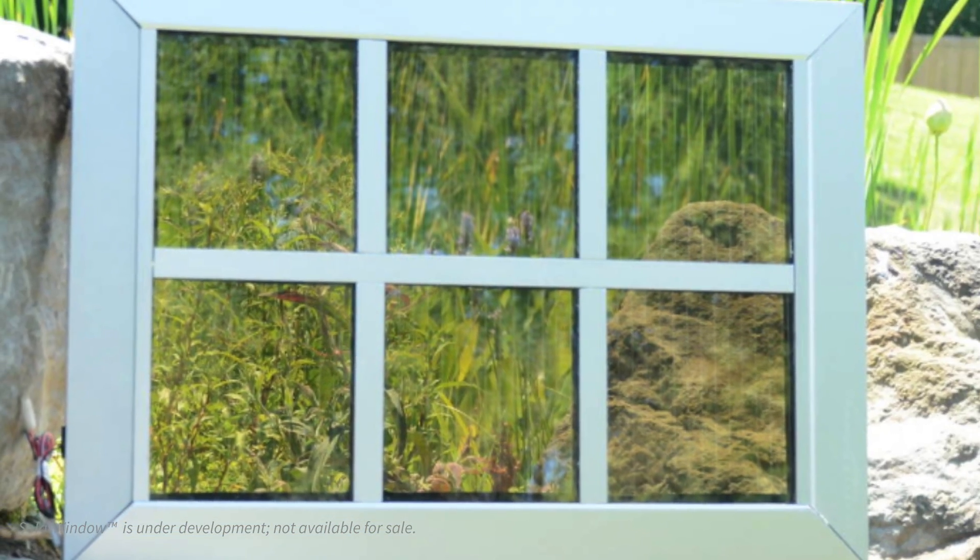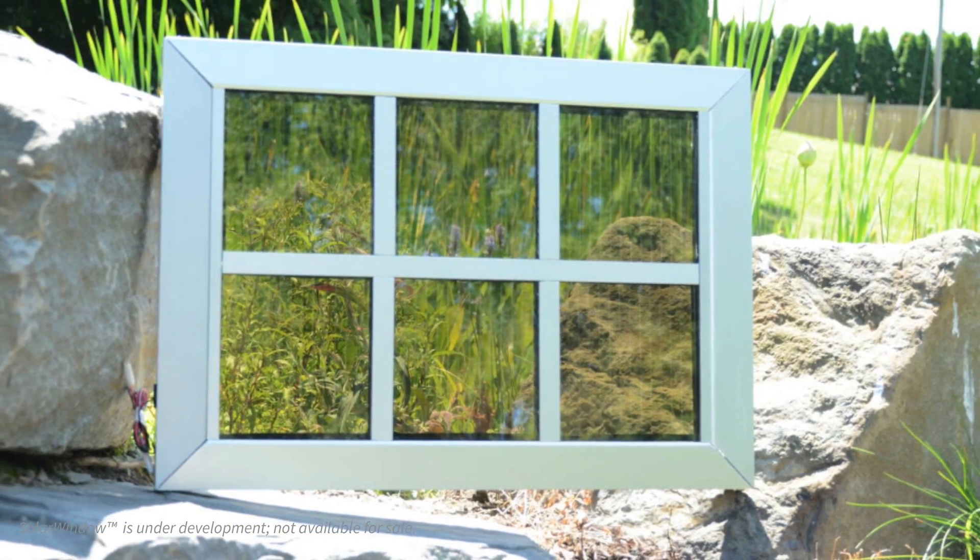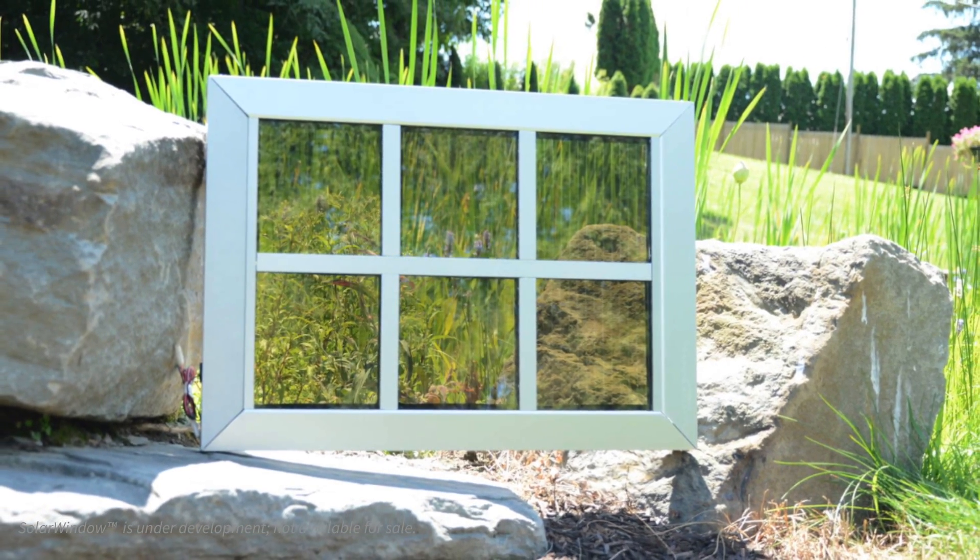SolarWindow is probably one of the best innovative products to come to market in the last half century. Instead of making a product that just generates electricity on top of something, this is a building-integrated photovoltaic approach. We are taking an existing product — the insulated glass unit that is core to every modern building — and enhancing it with SolarWindow, making it such that the window can actually produce electricity and reduce operating expenses for building owners.